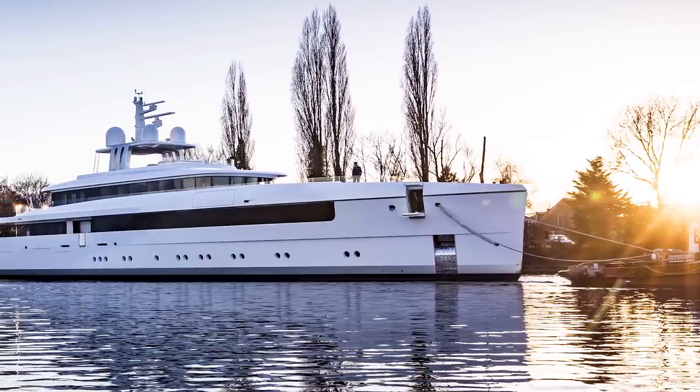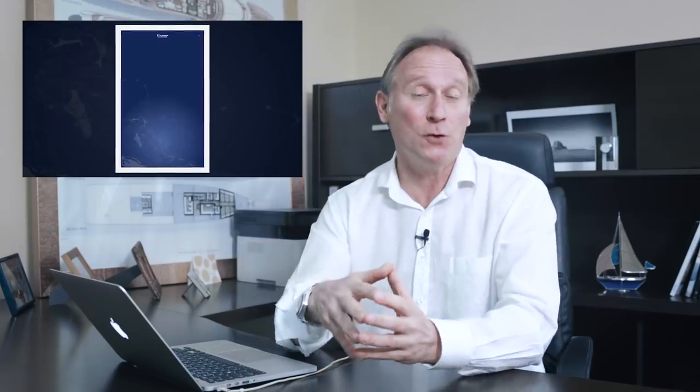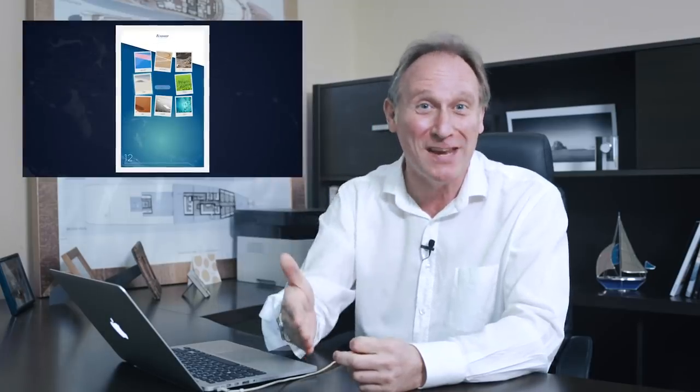Time will tell if we get to see what those interiors look like — for now the shipyard have only released images of the exterior profile. I'm a huge fan of Feadship's YouTube channel; they produce some fantastic content. Recently they published a video about what they call the Feadship carte blanche experience, which allows potential buyers and other interested parties to design their own Feadship on a touch screen that's as thin as a piece of paper. It's done in a very clever way, understanding the tastes of the user and ending up by delivering a video of that yacht itself. I'll put a link to it in the description below.